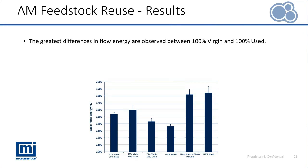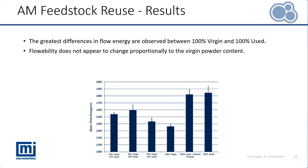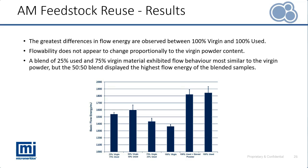Looking at the results: on the y-axis we have basic flow energy — the powder's resistance to a confined but dynamic flow. We see the greatest differences in flow energy between the 100% virgin and 100% used material, which is not surprising. However, the trend between the ratio of components and flow energy is not linear — in fact it is non-monotonic. The 75% virgin / 25% used is most similar to virgin powder, but it's actually the 50/50 blend which contains the highest flow energy of all blended samples.